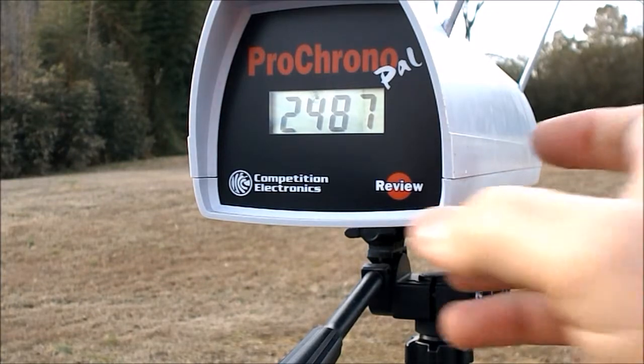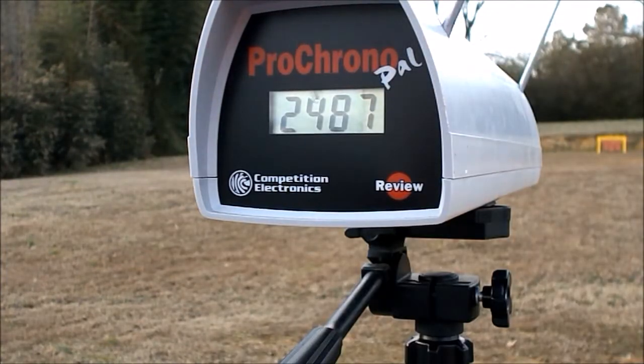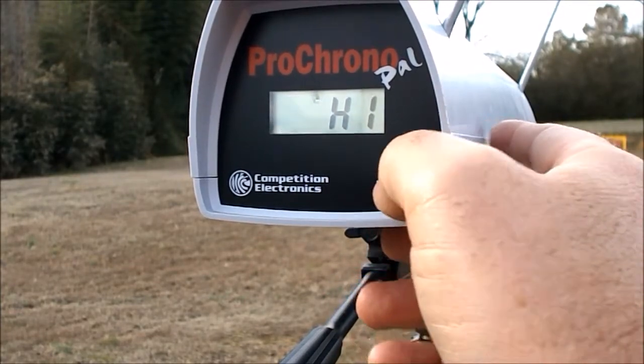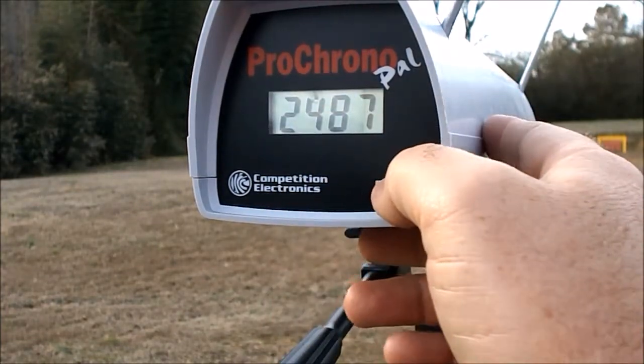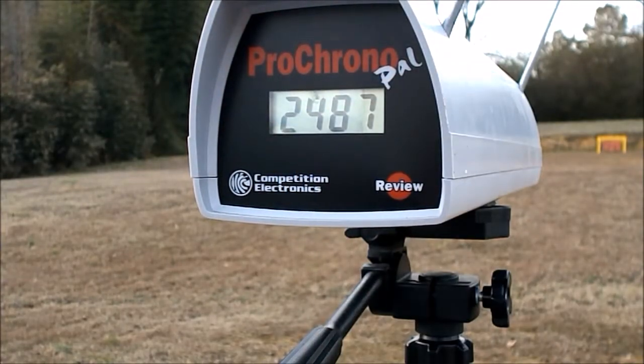All right, good deal — all of those did register. It always goes back and shows you your last shot, so keep that in mind. High: 2544 — that's the last shot. Low: 2446 — that's a big difference, that's a 98 feet per second difference.